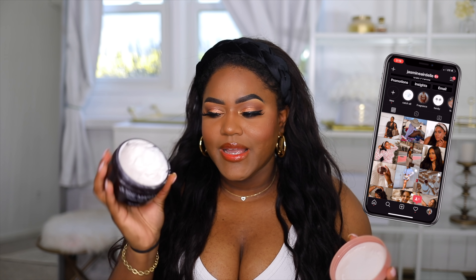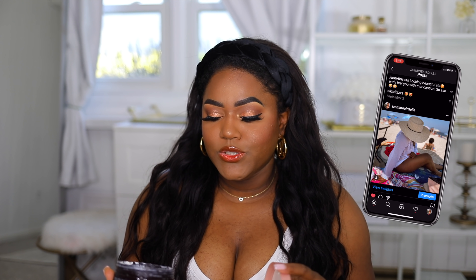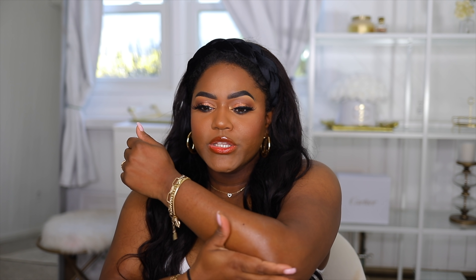It's a vanilla scent. I also have the sweet citrus one and it smells really good as well. It's so hydrating and moisturizing — your skin will be glowing. Since it's argan oil, it makes your skin super glowy and hydrated. It feels so good.